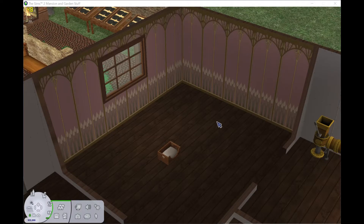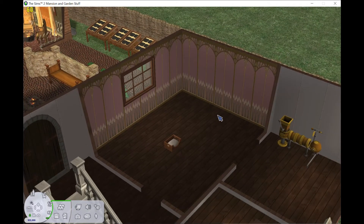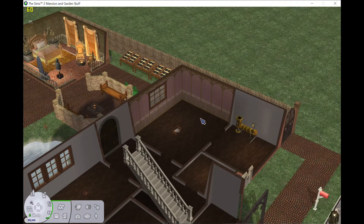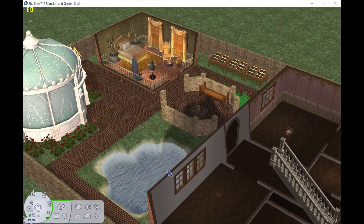Hey guys! Welcome back! We are decorating again in Adirian. Today we're actually working on the Hartman family home. I've done a little bit of this already — I just did it because I felt like decorating and I didn't want to record. So you'll see that this part of the house is all done.